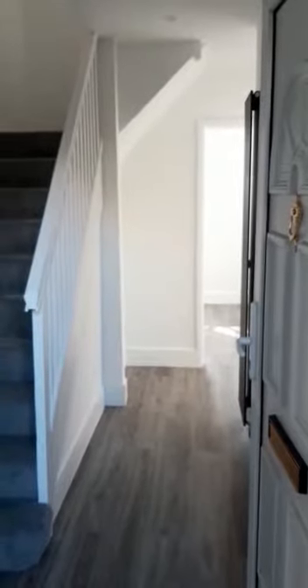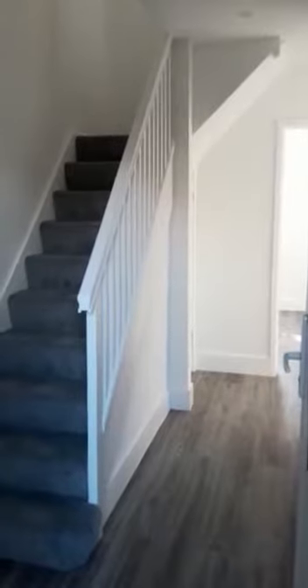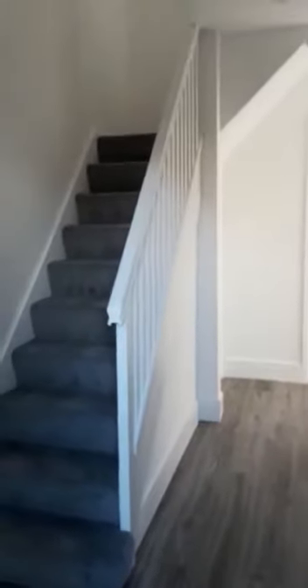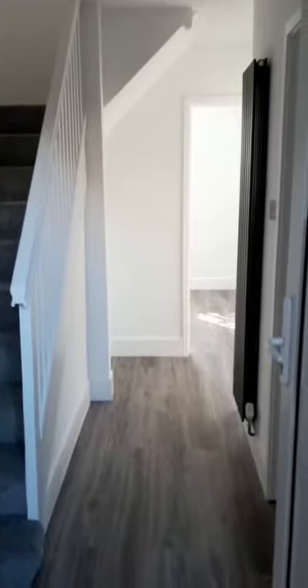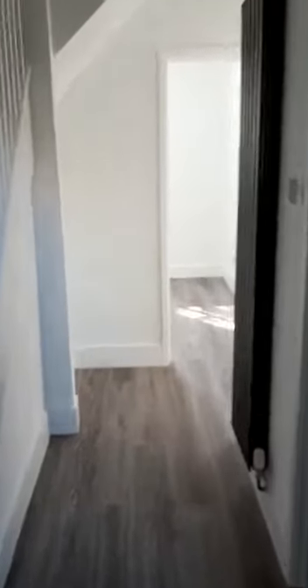Hello viewers, here today we have a four bedroom maisonette, recently refurbished and in great condition. Here is your hallway as you walk in — you've got the stairs to your left leading upstairs to the bedrooms. You've also got a bedroom just in front, with your kitchen to the right and your living room. Let's take a quick look.